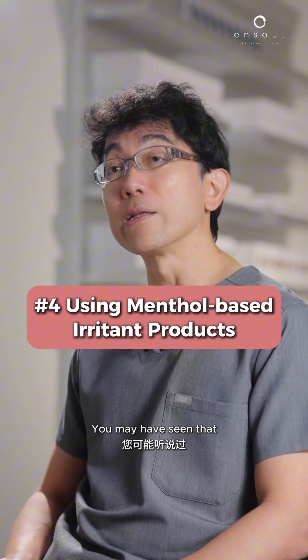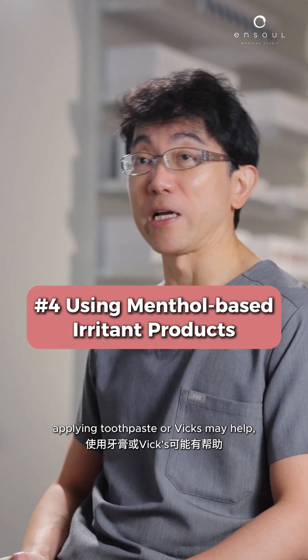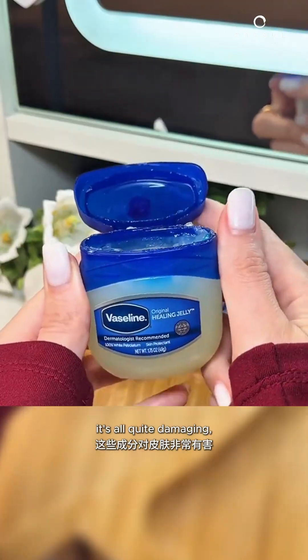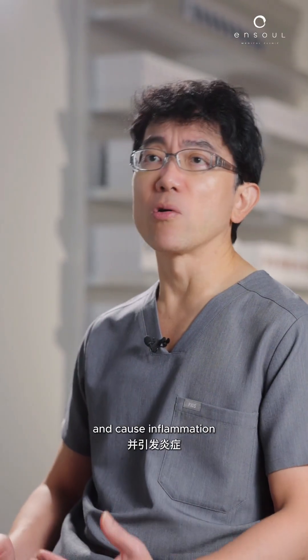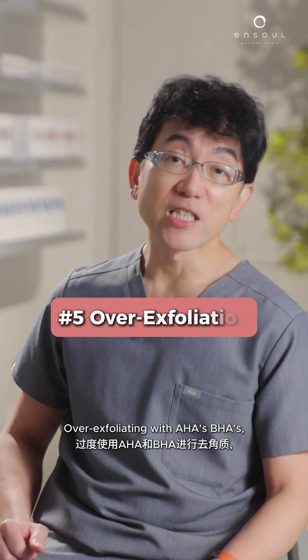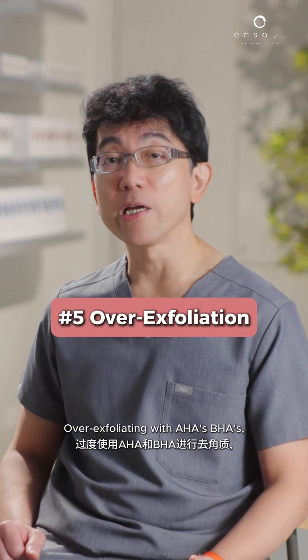You may have seen that applying toothpaste or Vicks may help with pigmentation. However, these contain various fragrances and menthol — it's all quite damaging. It will damage the skin barrier, cause inflammation, and all of these will trigger increased pigmentation.